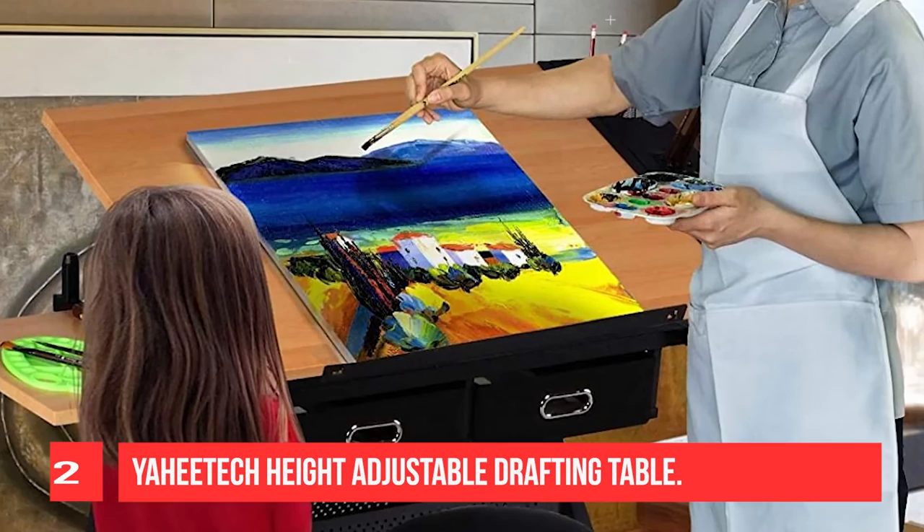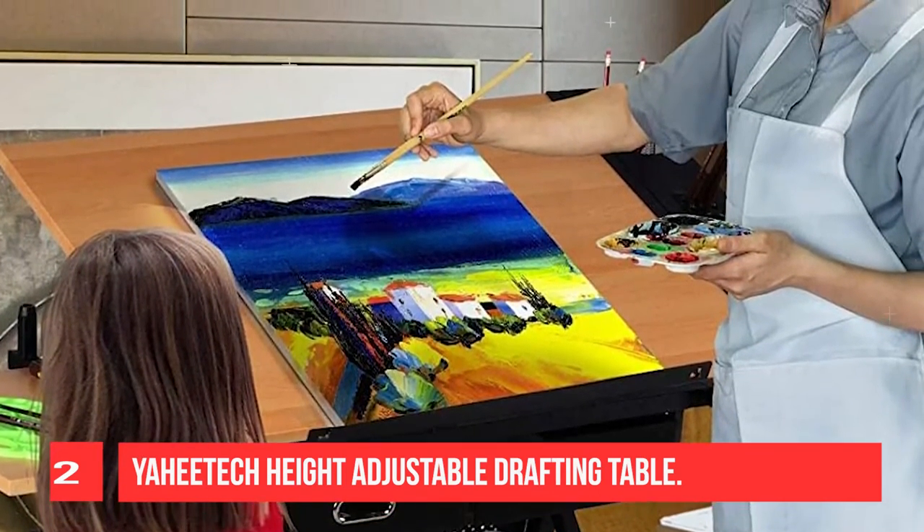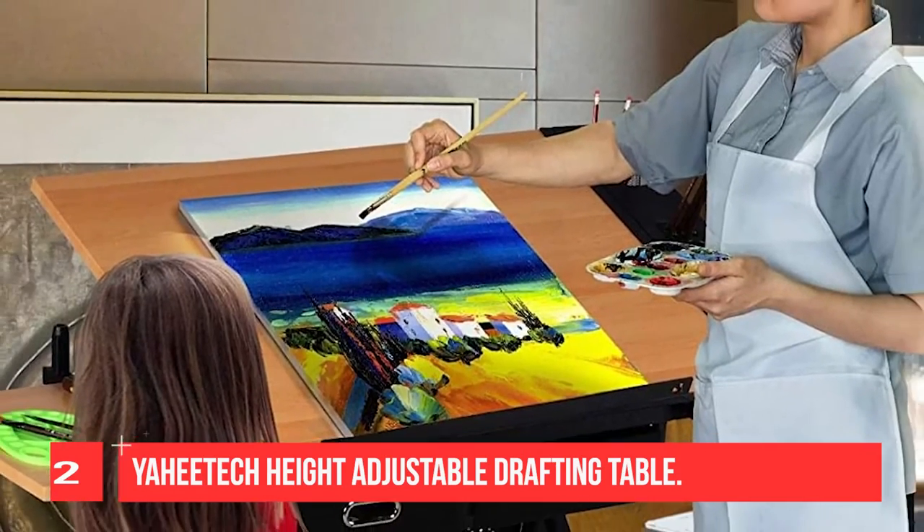The art craft table can be tilted at an angle range of 0 to 60 degrees. It can work as a regular flat table for your laptop tasks or as a professional drafting table for your art interests.